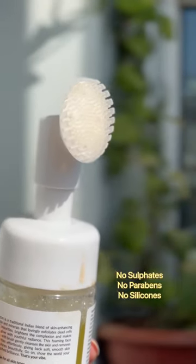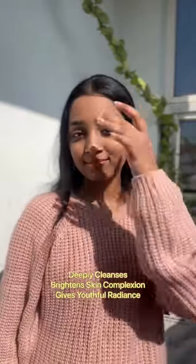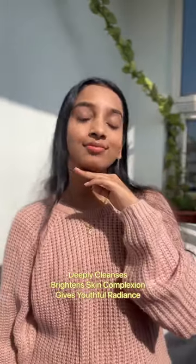It has all the goodness of turmeric, saffron, niacinamide and fruit extracts. The inbuilt silicone brush deeply cleanses the skin impurities effortlessly, brightens the complexion and gives you youthful radiance.